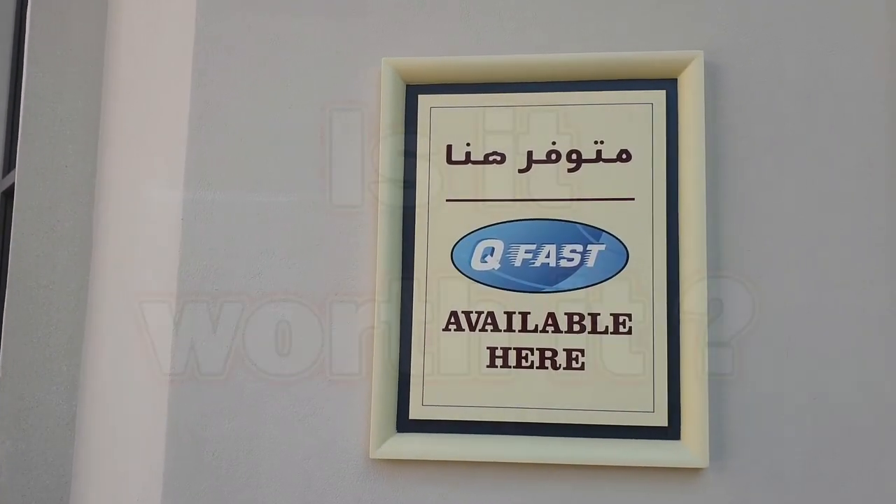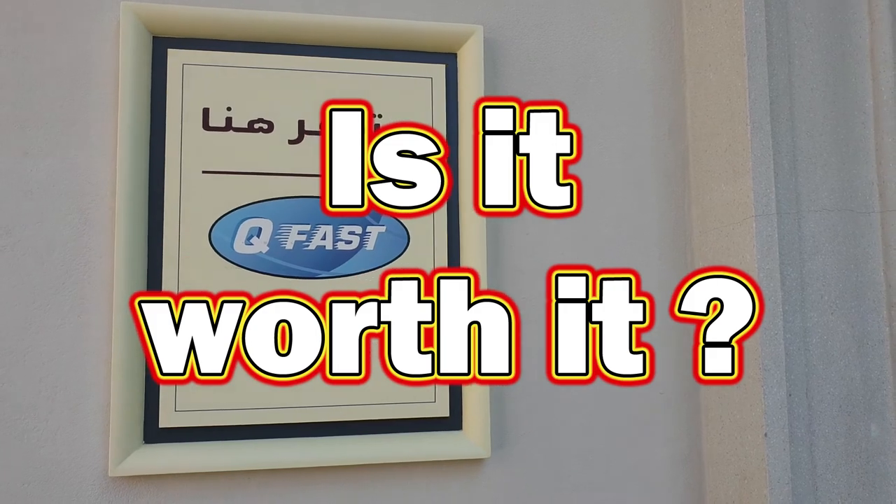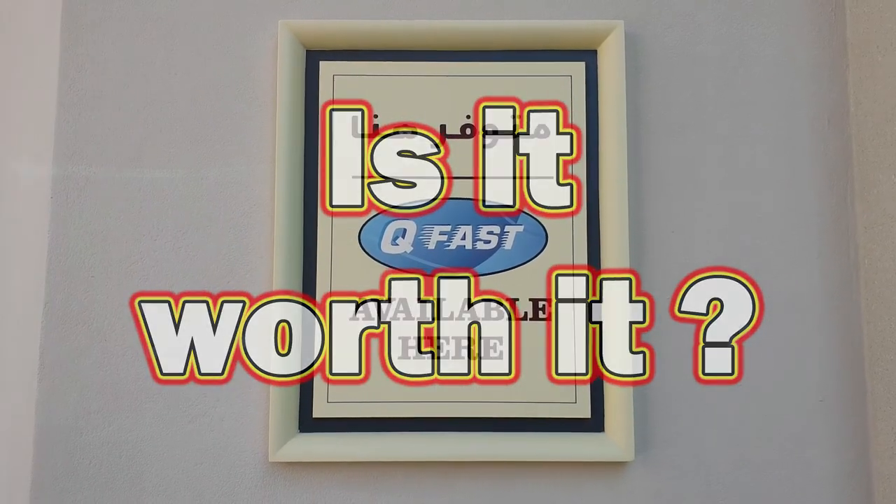G'day everyone, Matt Elder here and today we're going to ask: is QFAST at LEGOLAND Dubai, MotionGate, or FastTrack at IMG World of Adventure worth the money?